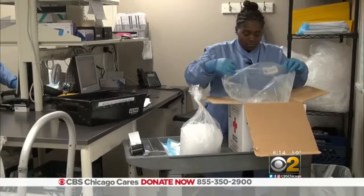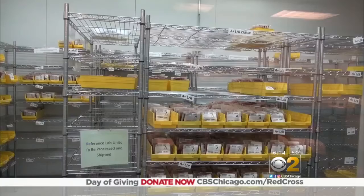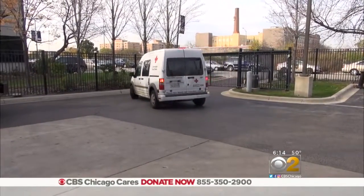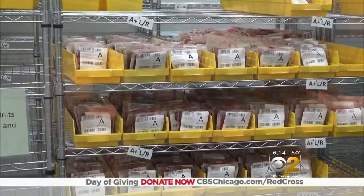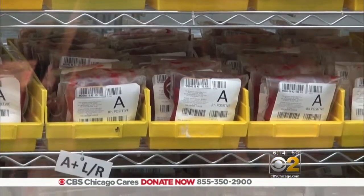A look at the American Red Cross Blood Bank on Chicago's west side, constantly in motion. Blood comes in, then goes out for testing. Once cleared, it's delivered back and refrigerated. Currently what you're looking at right now is completely tested and good stock that's ready to be distributed to hospitals.